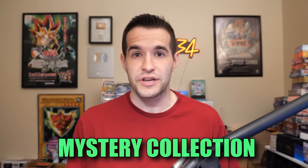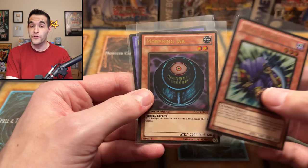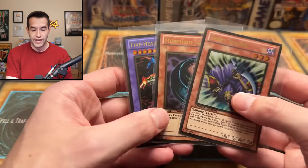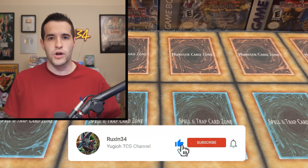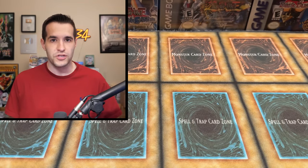Before we start, we have a giveaway. I'll be giving away three gold cards: Spirit Reaper, Morphing Jar, and Five-Headed Dragon. All you have to do is like the video, be subscribed, turn on notifications, and let me know down below your favorite card or item from this mystery collection and how much you think it costs.